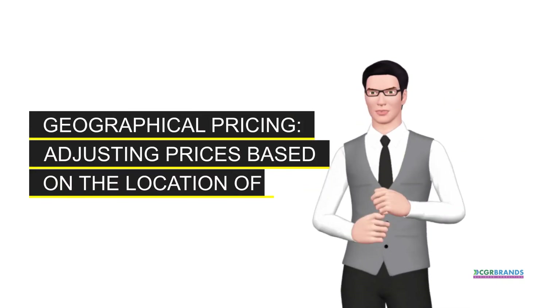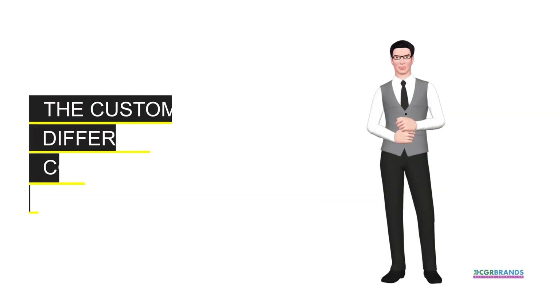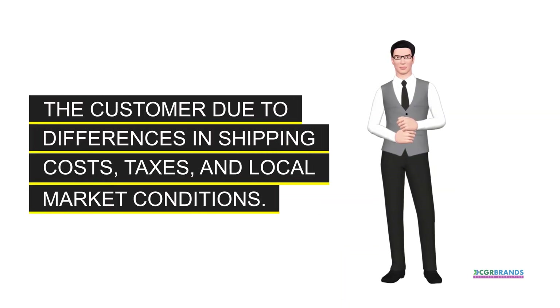Geographical pricing. Adjusting prices based on the location of the customer due to differences in shipping costs, taxes, and local market conditions.